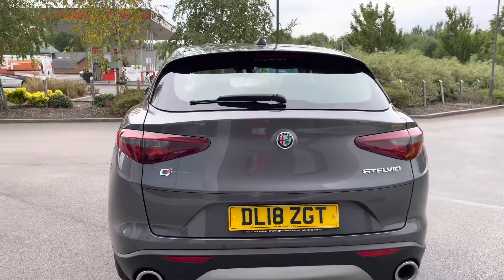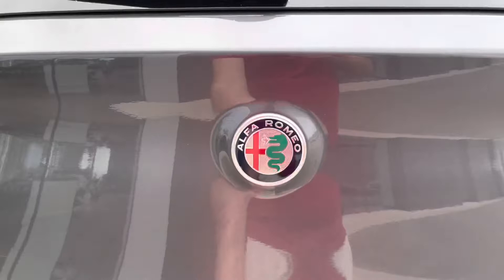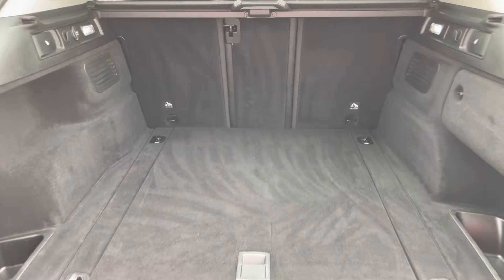Moving to the rear, large twin exhaust pipes are on offer with full LED tail lights to give your Stelvio a distinctive look in the evening. The power opening and closing tailgate will reveal an absolutely cavernous boot space, and that's before you fold down the rear seats in a 40-20-40 split. 12-volt power sockets and remote release levers are available to fold the seats.